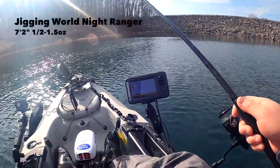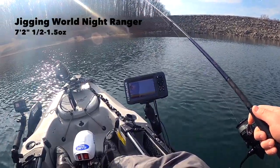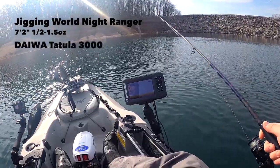I've got my Night Ranger rod, rated for half to one and a half ounce, it's a 7.2 — paired up with my Tatula 3000 from Daiwa.